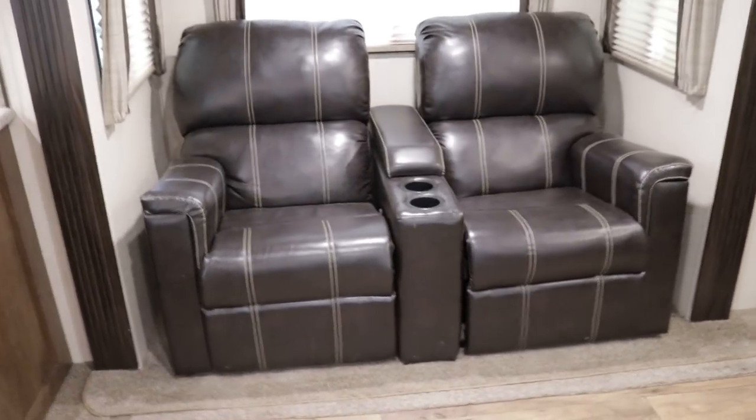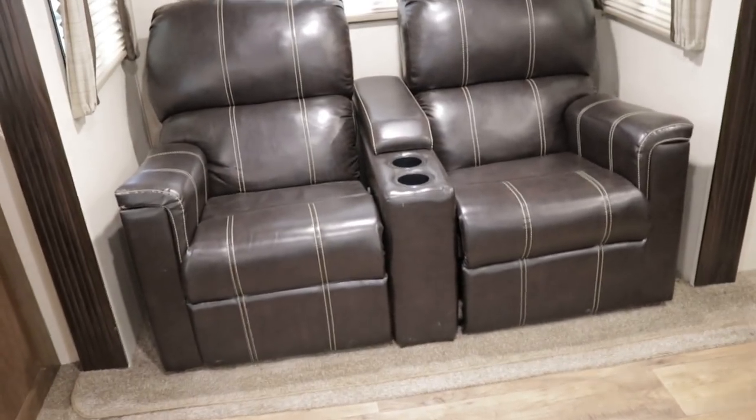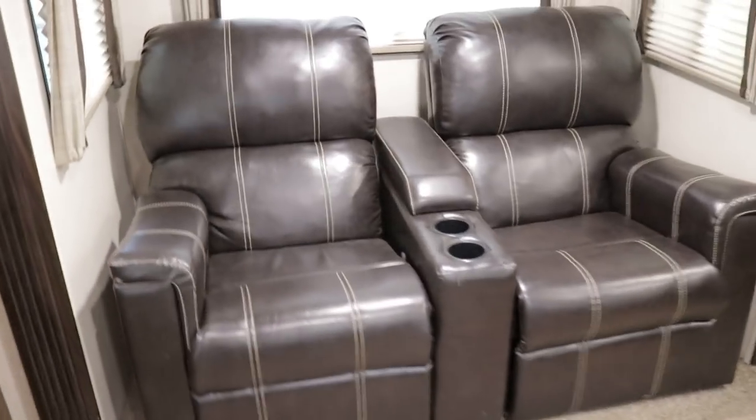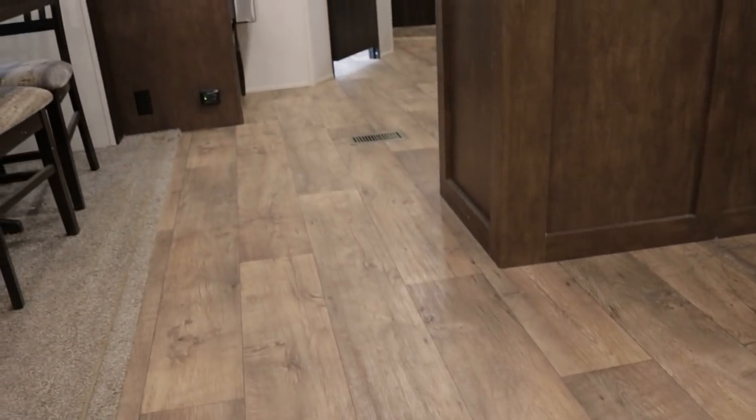The second slide out is also in the living room area — about 7 feet long and 3 feet deep. It accommodates theater seating with a recliner chair option, in ultra leather finish matching the jackknife sleeper sofa — excellent condition. Nice cup holders and storage under the elbow rest for remote controls. The flooring is beautiful residential-grade vinyl plank, easy to clean in high-traffic areas.